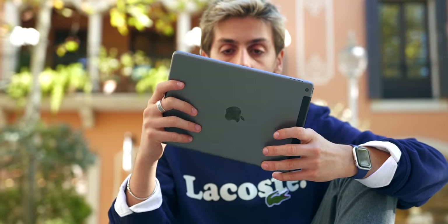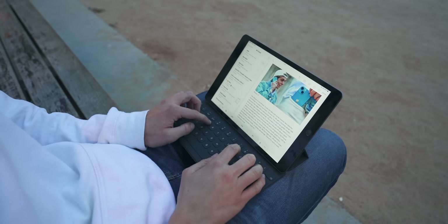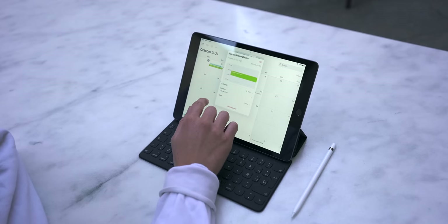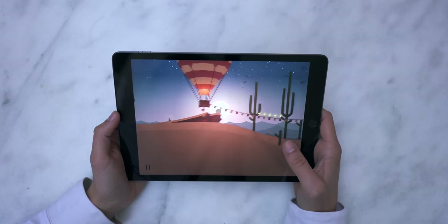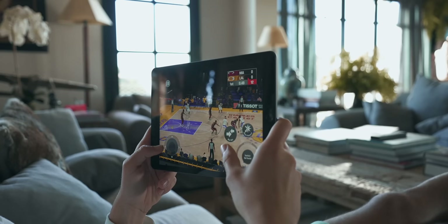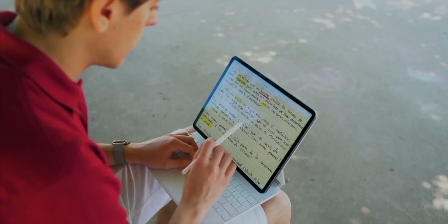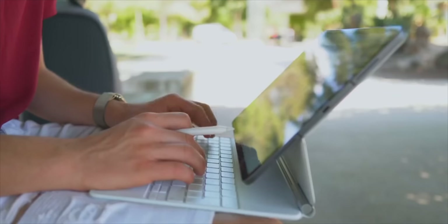Probably the biggest change year after year for the budget iPad is the processor. We've got the A13 Bionic chip, the same processor as the iPhone 11. It handles basically anything in a student's life — Keynote presentations, gaming, Apple Arcade. I haven't noticed any lag. Yes, the M1 iPad Pro is much faster, but nobody really uses that much power, so the A13 Bionic does great.